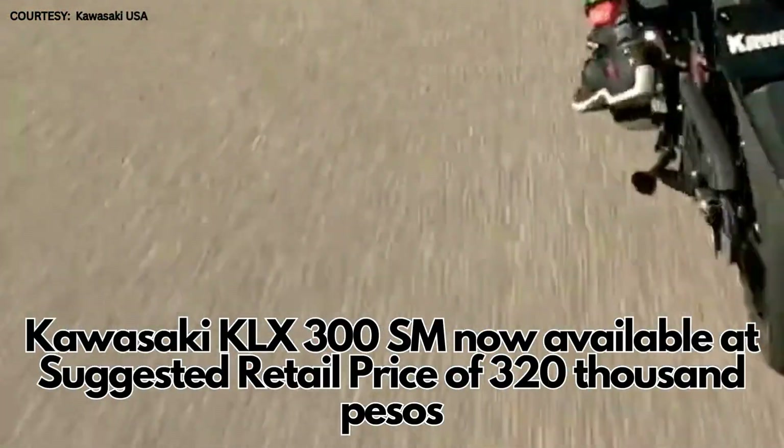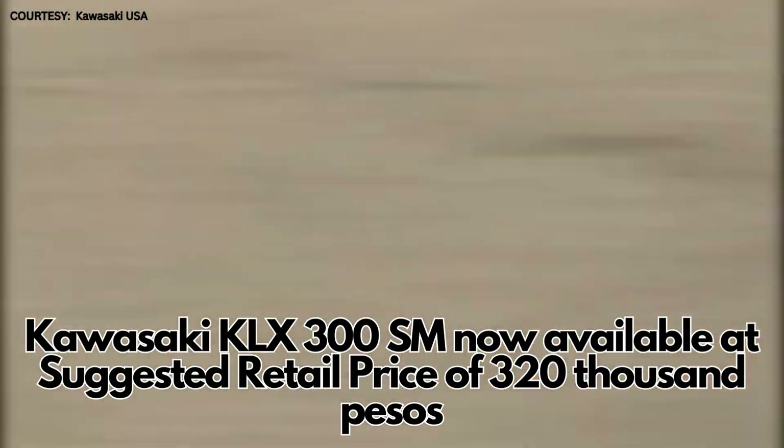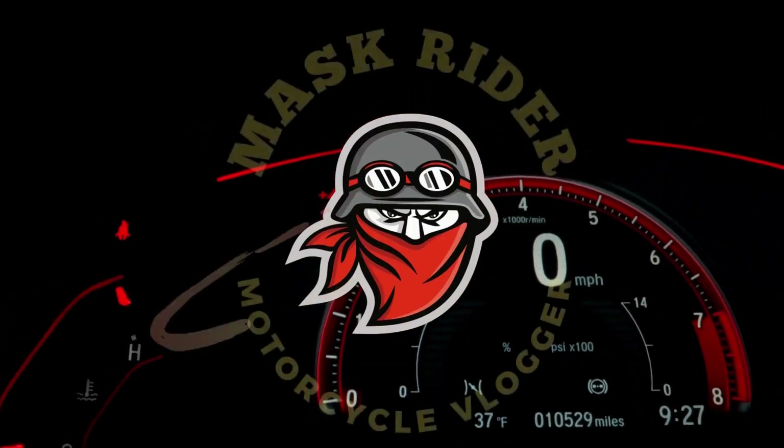The suggested retail price for the Kawasaki KLX 300 SM is now 320,000 pesos. Welcome to my channel. For motorcycle news, please subscribe to Mask Rider.